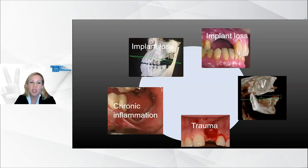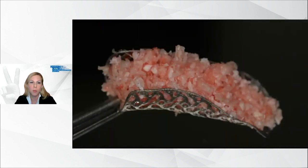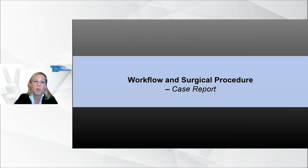My intention is to introduce you to the surgical procedure and digital workflow of a new technology to handle such major bone defects. I will explain this protocol using an example. It includes a customized titanium mesh called Ixos CBR and Geistlich Biomaterials to enable implant placement in complex three-dimensional bone defects.